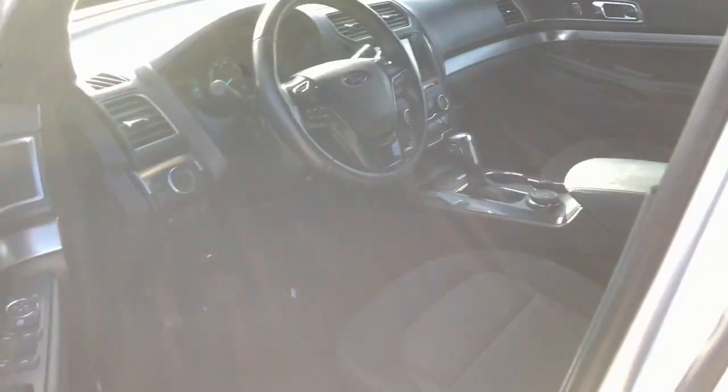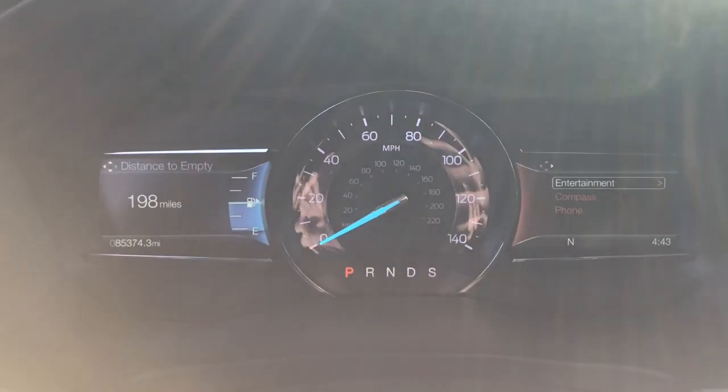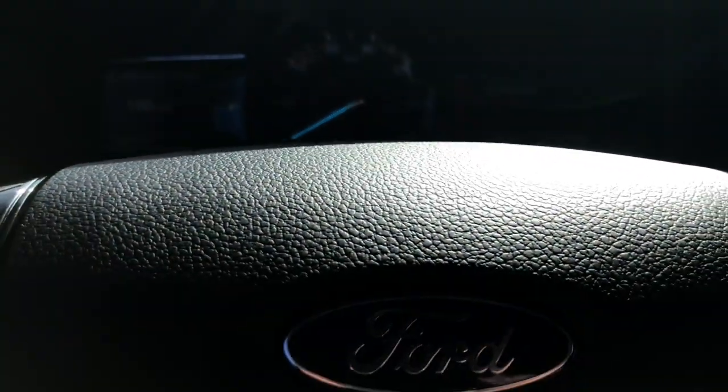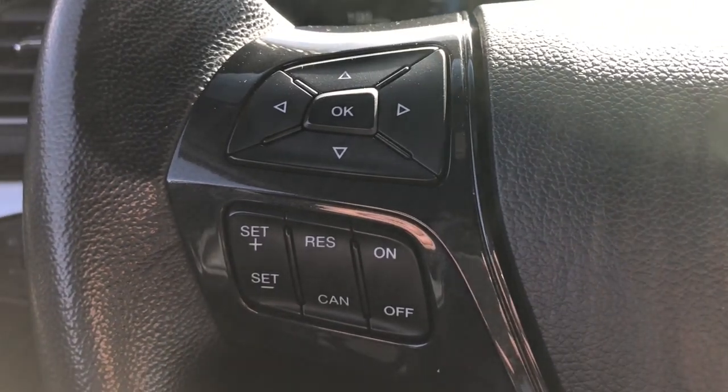These are just some of the great options this vehicle comes with: keyless entry, third row seat, 4x4, V6 cylinder engine, satellite radio, power passenger seat, backup camera, keyless start, iPod and MP3 input, and heated mirrors.